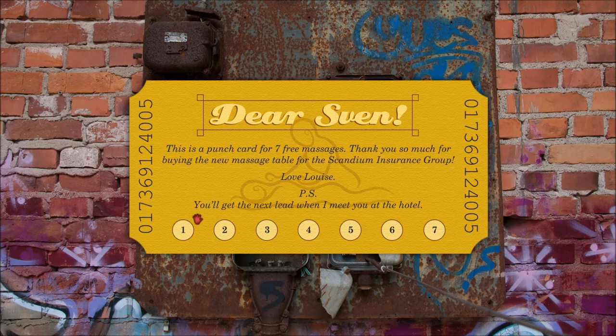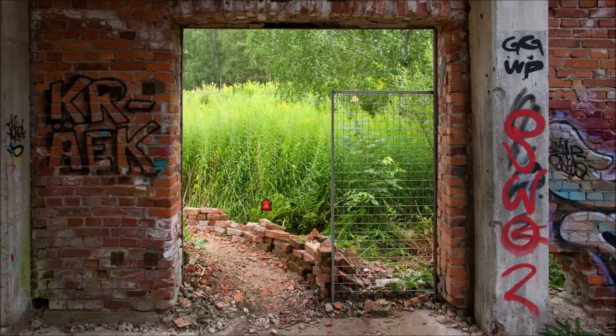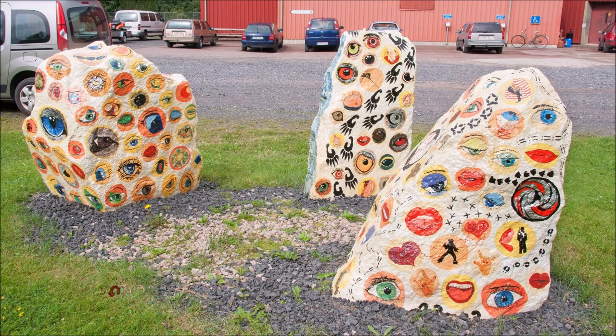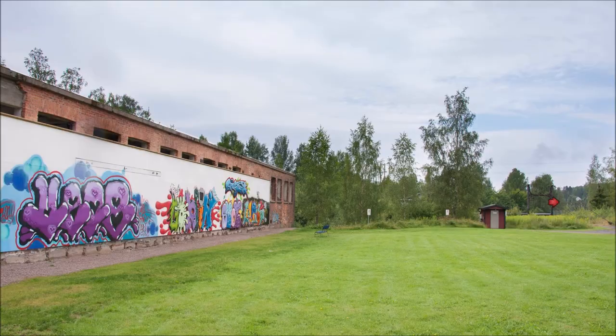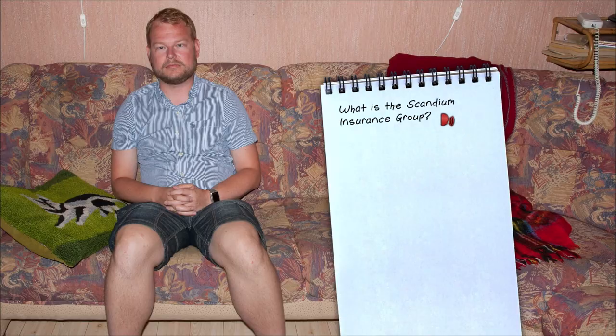It looks like we came to the end of the scavenger hunt because she was planning on giving him the next clue in person. So Sven, what's up with the Scandium Insurance Group? It's the insurance company where Luis and her brother Walter work — or worked, in Louise's case. Their father Aina gave them money to start the company about ten years ago. It's near the German square. Walter's the boss there now; Louise only worked part-time.